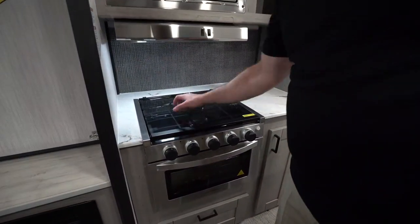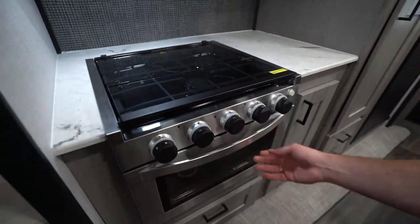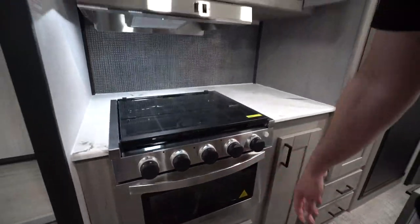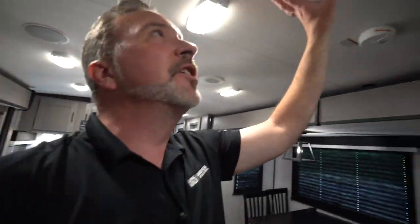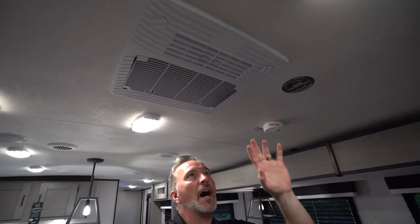Flush-mounted three-burner cooktop — it's a grill style. Got the little backlight on the controls and the 16-inch graystone oven right here. Right above us, we have the new GE HVAC system. You've got a 13,500 BTU air conditioner and a 30,000 BTU furnace on this one.